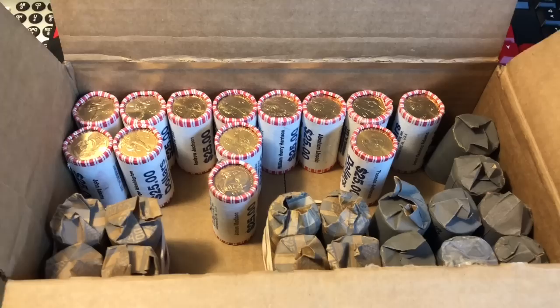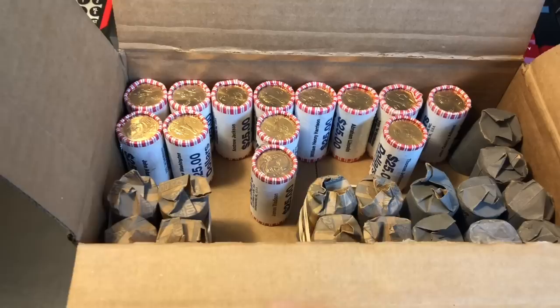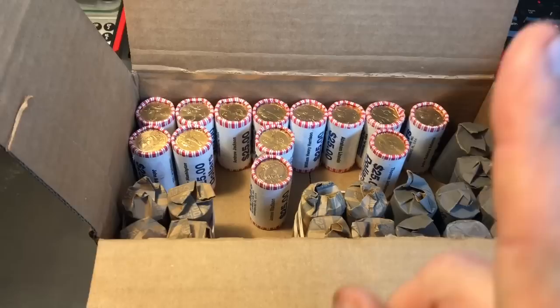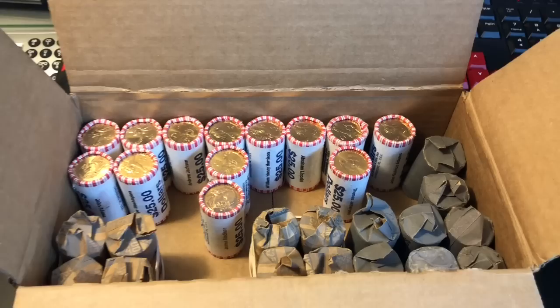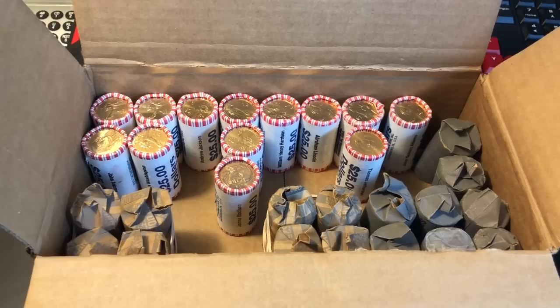What I'm really looking for on the Sacagaweas is the detailed tail feathers from the Cheerio boxes — that'd be great to find. For the Susan B. Anthony's, I'm going to be checking for the wide rim variety. That's a pretty good coin; I've already found one before. And then on the presidential ones, since they've probably been circulated in these hand rolls, I'll be looking for any missing edge lettering or wrong letters, which fetch more value.